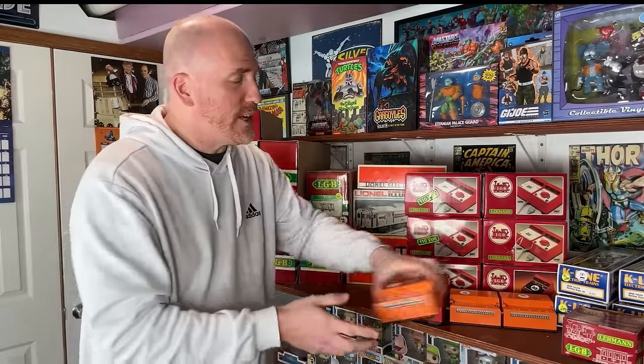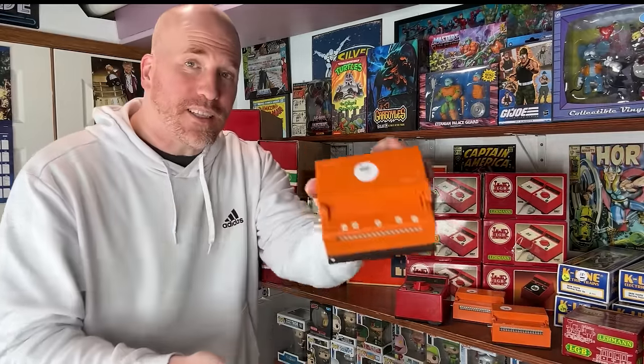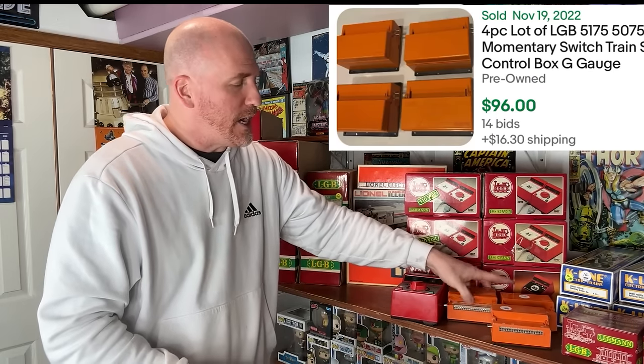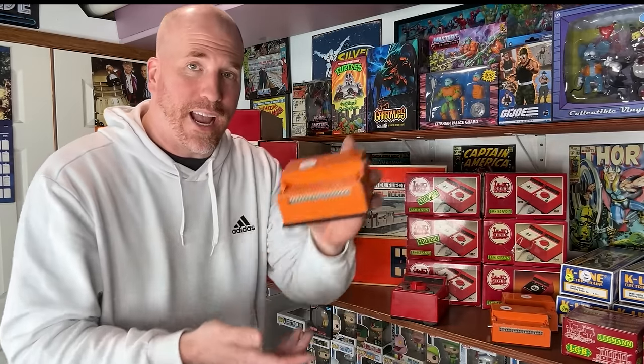If you're wondering what these little orange guys are over here, these are switch train signal control boxes. A lot of four of these recently sold for $116 on eBay. So not only do I have four of them — I actually have five. I should be able to get over $100, maybe even over $125 for these.